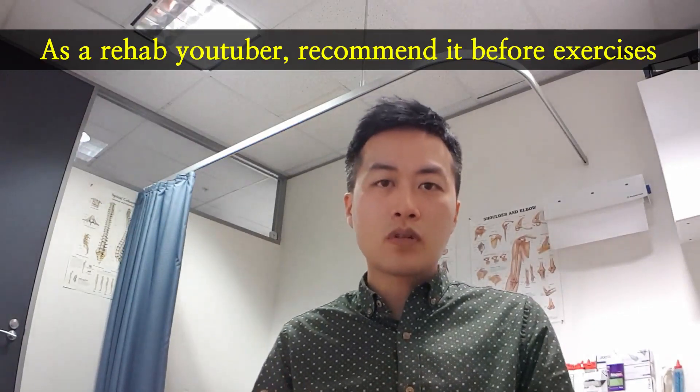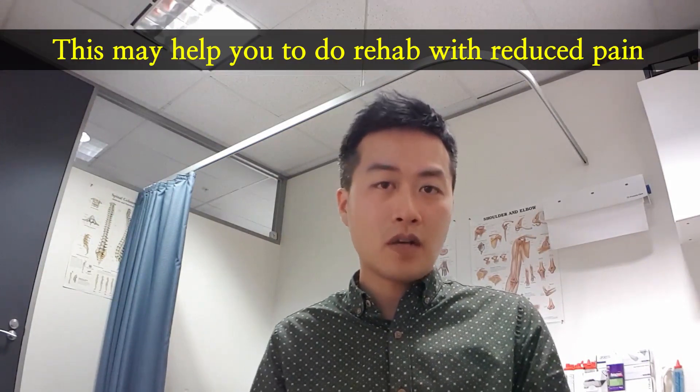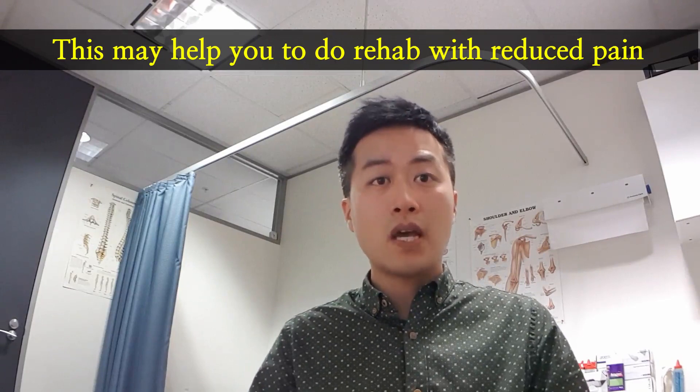Pain control is an important part of any rehab. Massaging or foam rolling targeted muscles will help warm them up and potentially reduce pain levels. The best part is it is a safe approach, as almost no side effects were reported in this study.